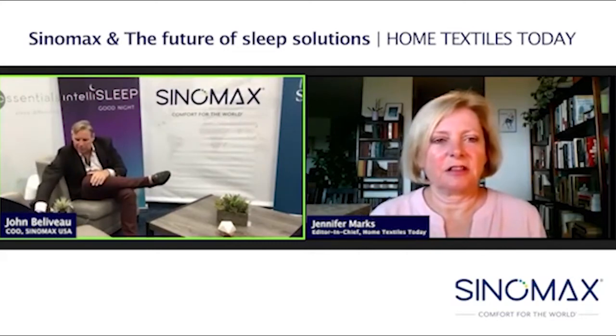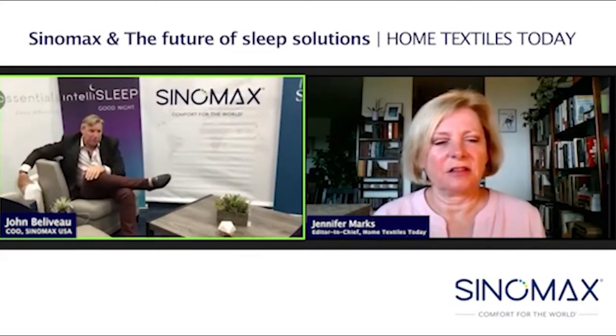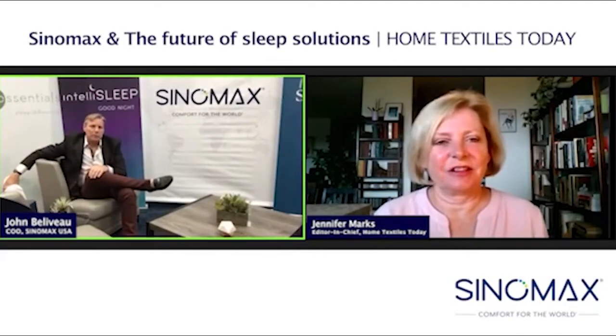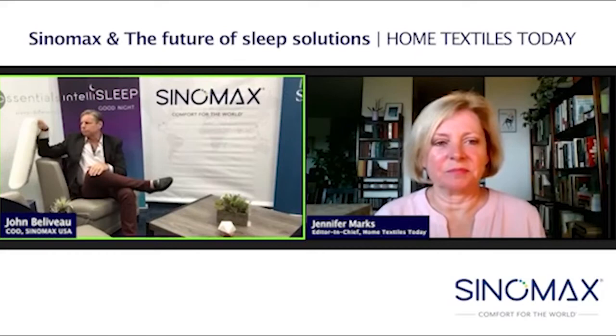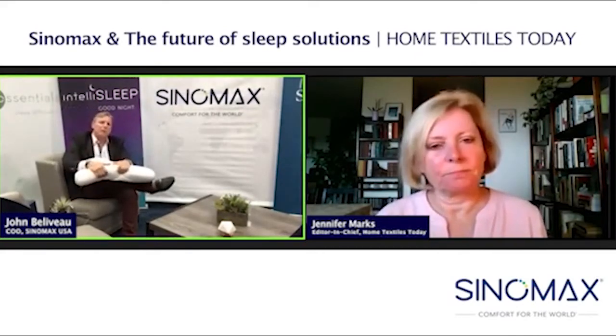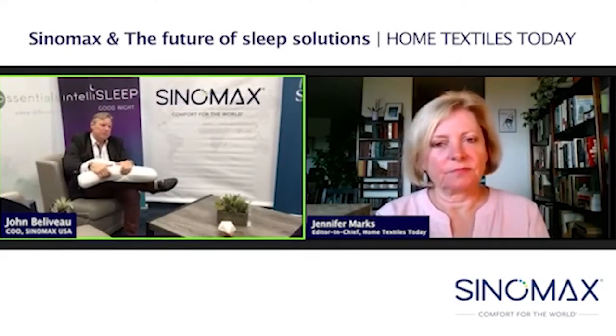Hopefully in six months from now, we'll have another call and another chat before Market Week and talk about what our antiviral claims are and how we're doing as a company overall. The other one that I wanted to talk about, which I think is really new for us, is the anti-static material.